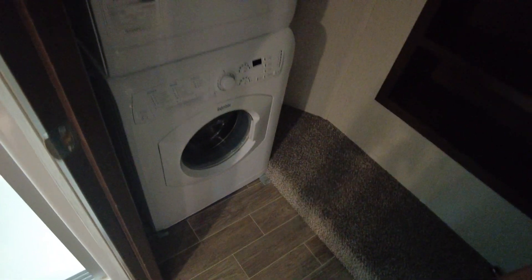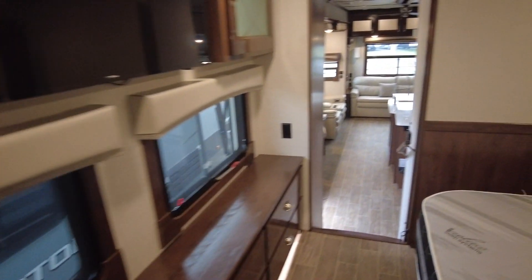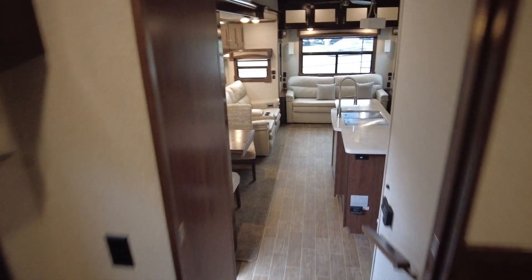Washer/dryer already installed in the walk-in closet, so you've got lots of hanging space and lots of room to access — actually standing inside the closet here, lots of room. Installed and ready to go — that's a plus, that's about three grand if you want to add that to an existing camper.